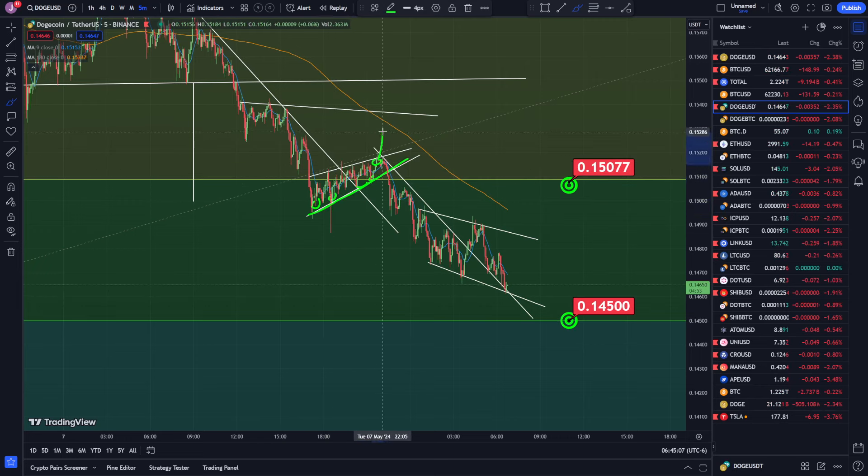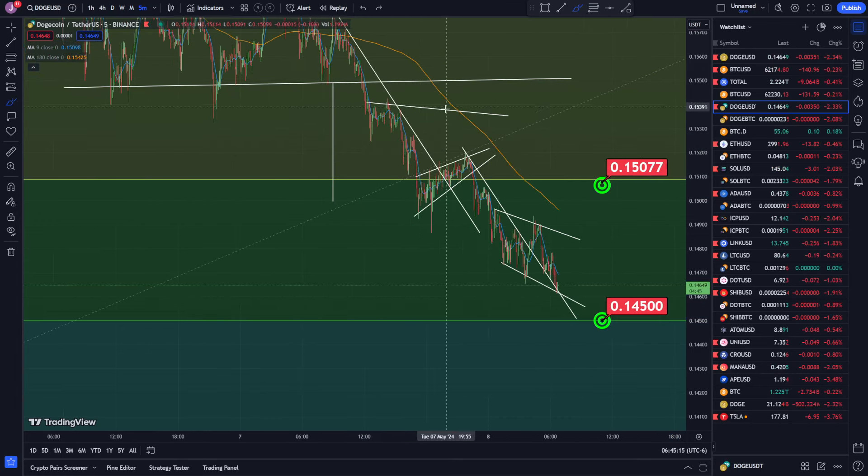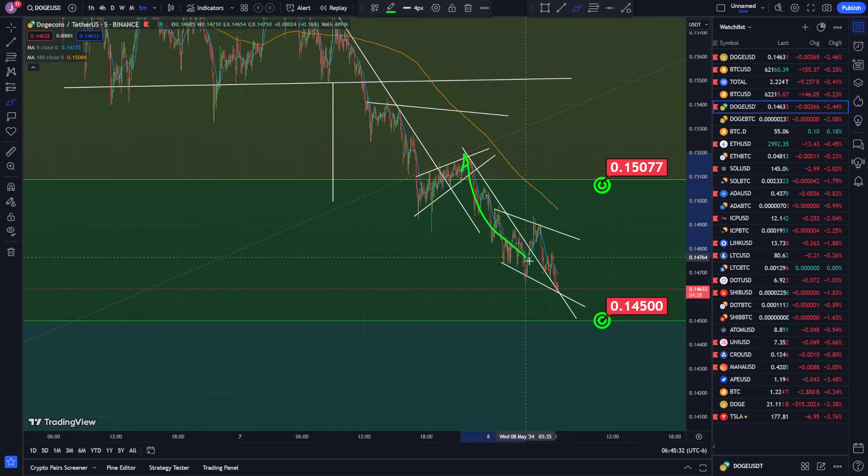I was saying if we could break up or break down then we'd have a better idea of whether we're looking at targets to the downside or targets to the upside. I thought we were breaking out and going to come up, but I was also saying I still have a limit order down here and it's possible to come down. We came up just a little bit and then came all the way back down. I was also saying if we break this Fibonacci retracement level at 0.15077 then it's more likely we'll come down and hit this level.